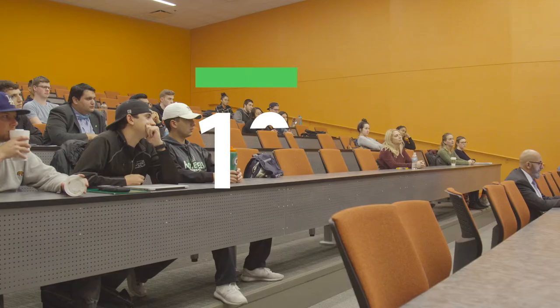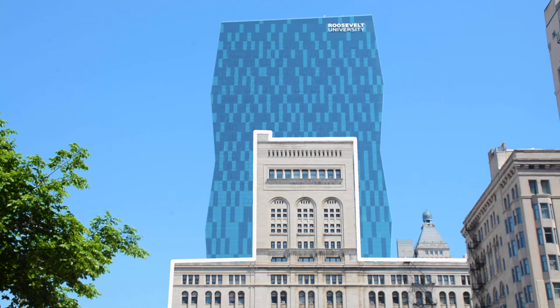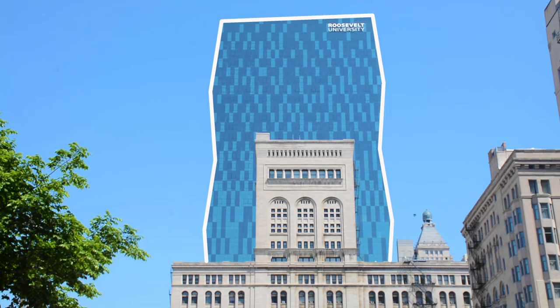This is the largest class that Roosevelt offers. In the auditorium building, there are no large lecture halls, which is why there are larger classrooms in the Wabash building.